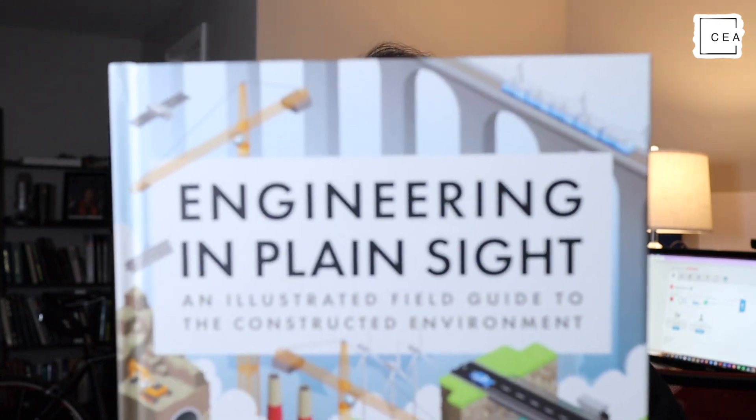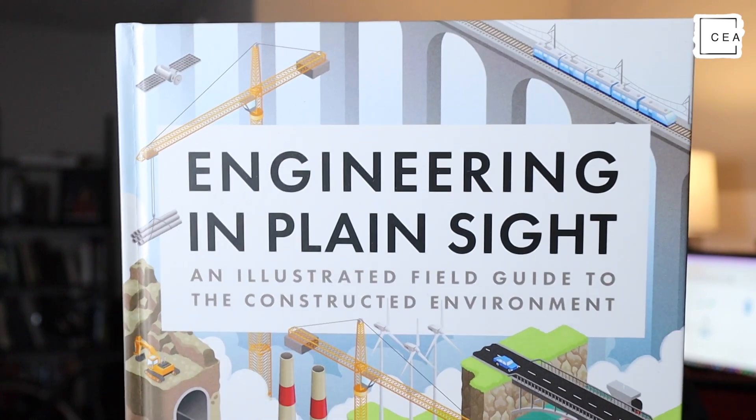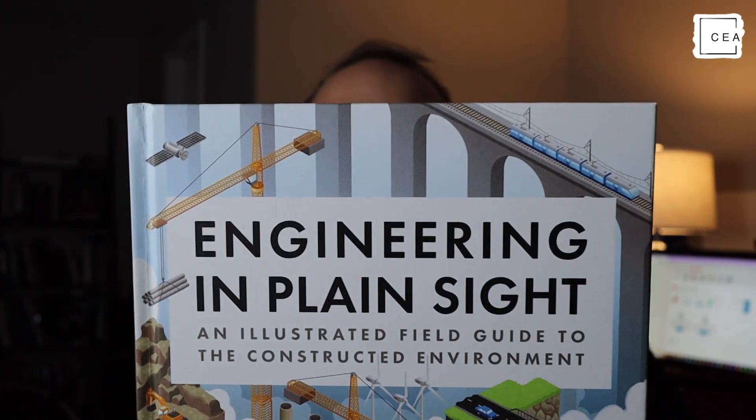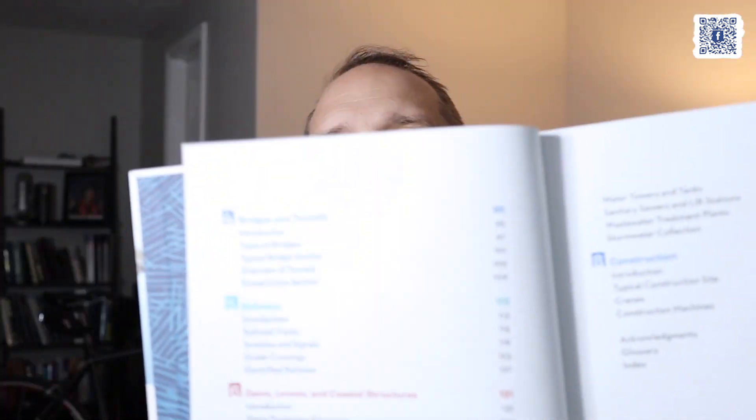Here is my quick review of 'Engineering in Plain Sight,' which I think is an awesome book. You're going to learn about roadways, bridges, tunnels, and more — no engineering background required. What I really like about this book is that it is written for anybody that just wants to learn about the world around them and the infrastructure they see. The book is laid out in different sections including electrical, communications, roadways, bridges and tunnels, railways, dams, levees, coastal structures, municipal wastewater, and construction.